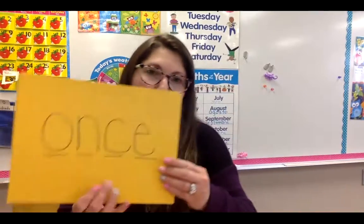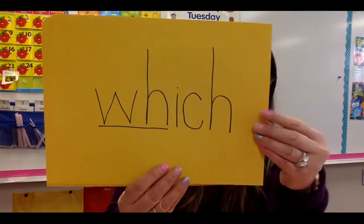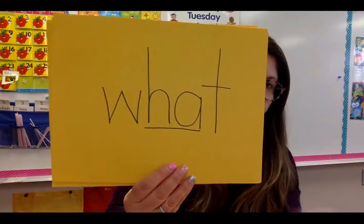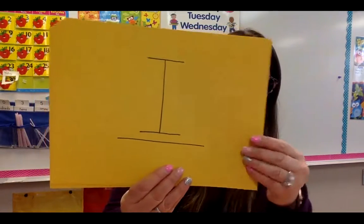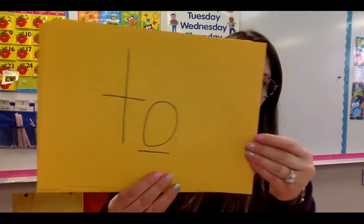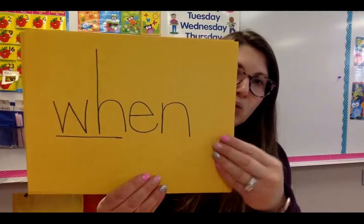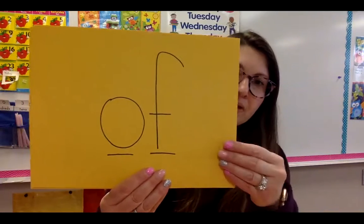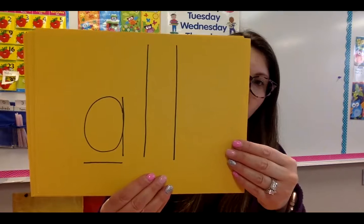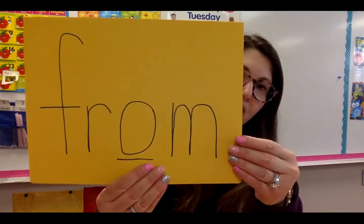Let's get warmed up with all the tricky words we've learned so far. Here we go. We've got: once, which, so, what, I know, where, to, why, word, when, the, of, all, one, was, from. I hope you said those with me. That's how we get to know them better and better, right? We practice and we say it with Mrs. Murray.